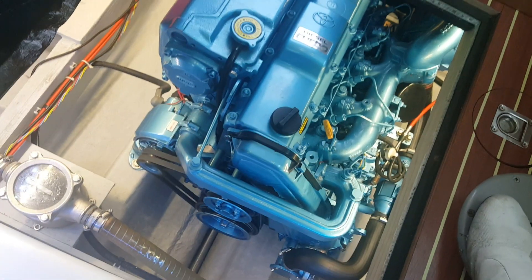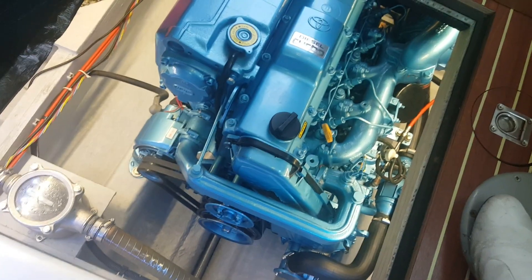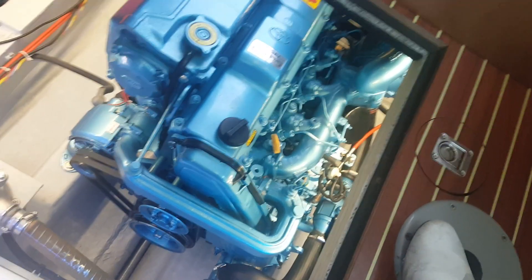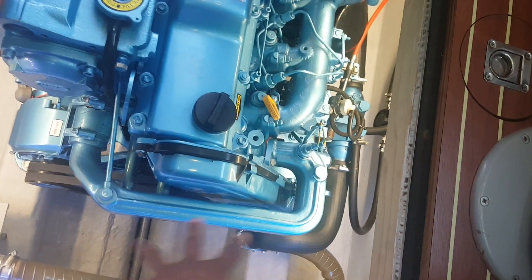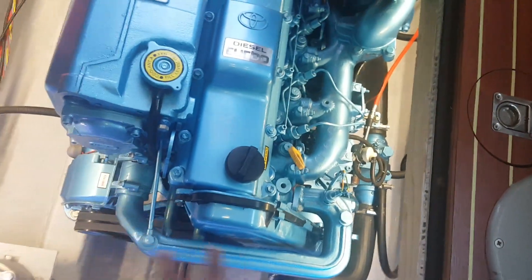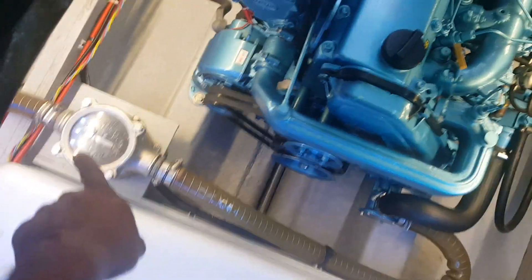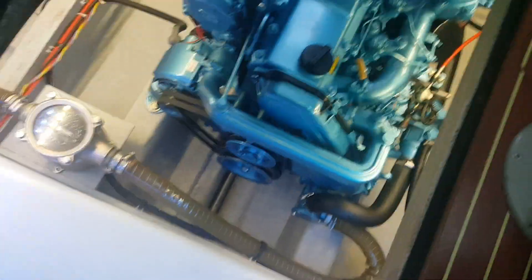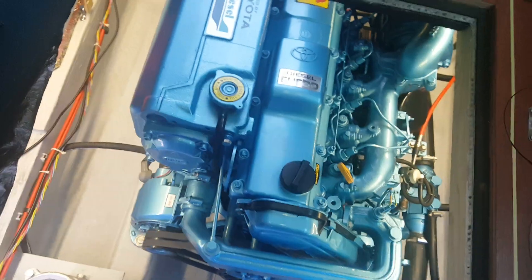This engine is based on that Toyota unit, and that was one of the instrumental factors why I bought the boat — because all around the world Toyota parts are readily available. It does have a cooling system cooled with raw water, and there's the strainer. It's a very reliable engine.